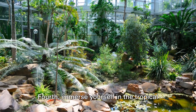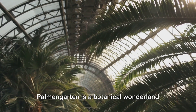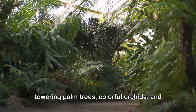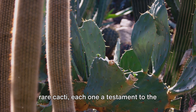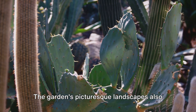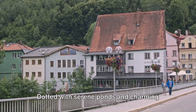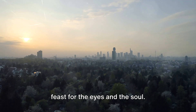Fourth, immerse yourself in the tropical paradise of Palmengarten. A sanctuary in the heart of Frankfurt, Palmengarten is a botanical wonderland that boasts a diverse range of exotic plant life. Here you'll find yourself walking among towering palm trees, colorful orchids, and rare cacti, each one a testament to the world's remarkable biodiversity. The garden's picturesque landscapes also provide a tranquil backdrop for a leisurely stroll or a quiet afternoon of reading.